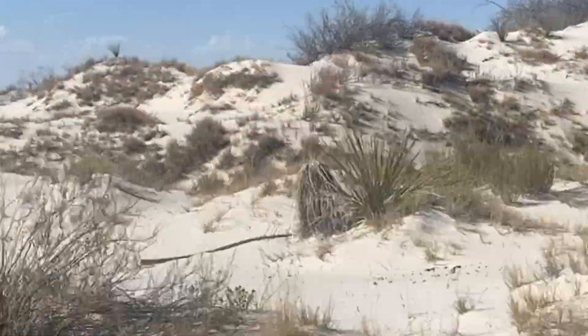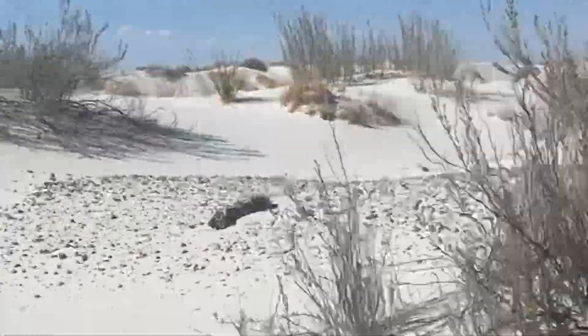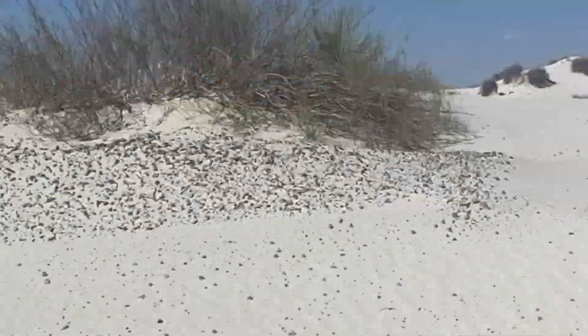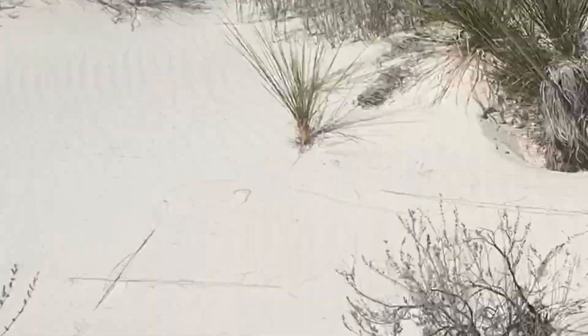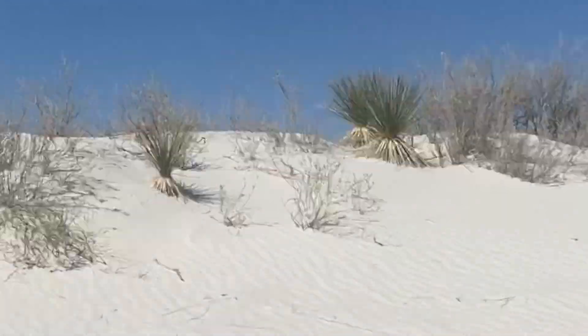We went on a road trip to visit White Sands. Our surroundings were changing from brown everywhere to white, almost like stone. I really wanted to know what made the sand so white, so we found a park ranger to help answer our questions.